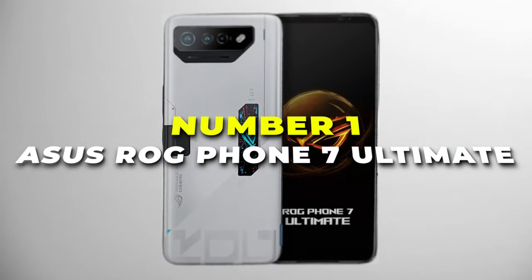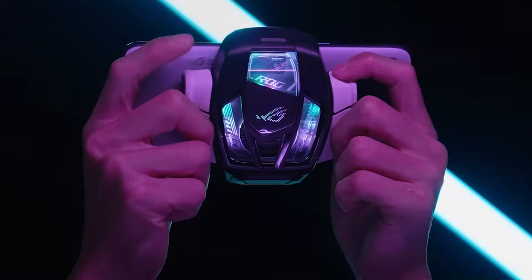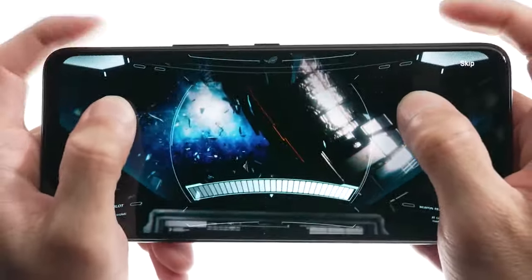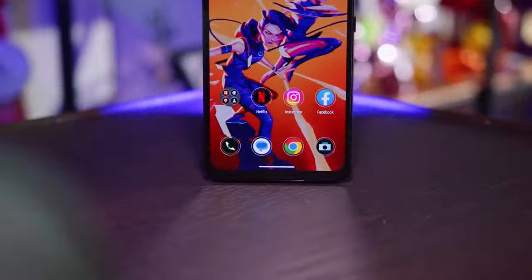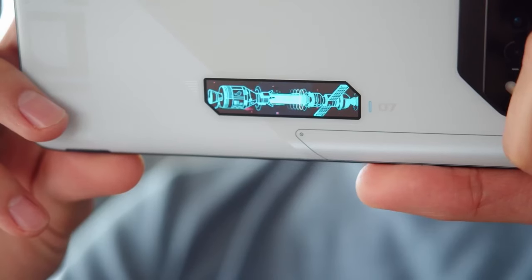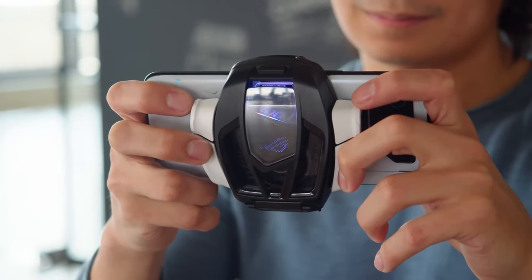Number 1 is the Asus ROG Phone 7 Ultimate, the best overall gaming phone on our list. This powerhouse is designed for gaming enthusiasts who demand nothing but the best in performance, style, and innovation. With 16GB of RAM and 512GB of storage, the ROG Phone 7 Ultimate ensures lag-free gaming and ample space for your favorite titles, apps, and multimedia. The exclusive AeroActive Cooler 7 takes your gaming experience to the next level by keeping the phone cool during intense gaming sessions, ensuring optimal performance even when the competition heats up.